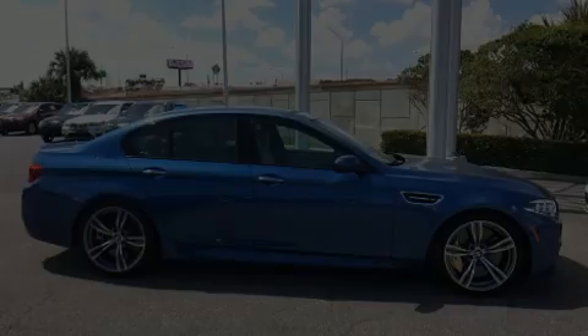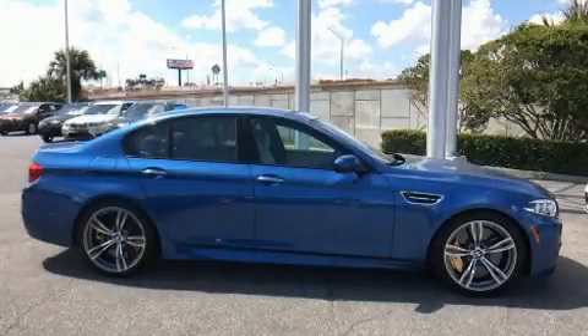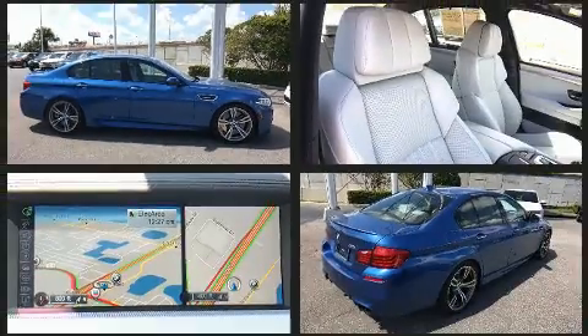Outstanding design defines the 2016 BMW M5. The engine breathes better thanks to a turbocharger, improving both performance and economy.